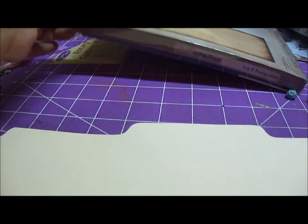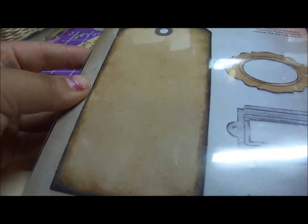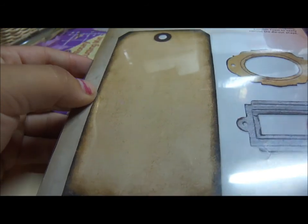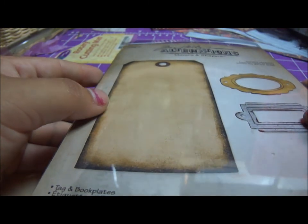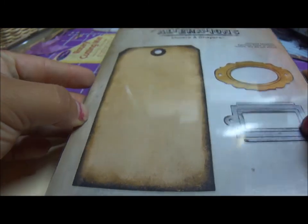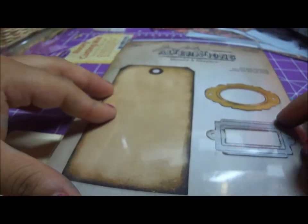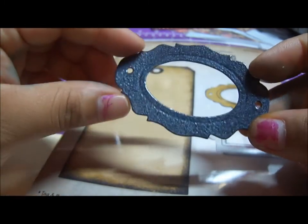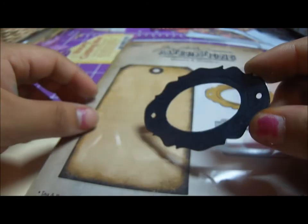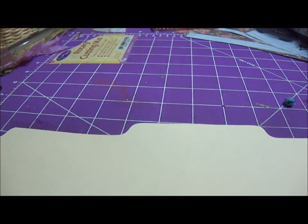Here I have this Tim Holtz tag and die-cut set — I got it on Amazon. I don't remember exactly how much it was but I think it was around $20. It's really awesome because I don't have to buy tags anymore. It also comes with these little book plates that you can color, distress, and do whatever you want with. I really love it. And then back to Michael's...